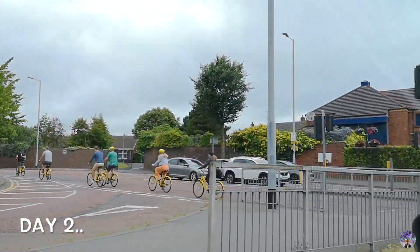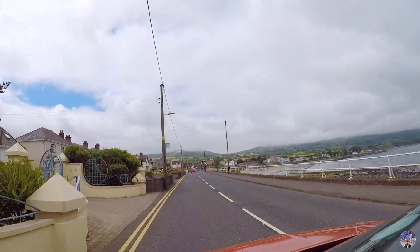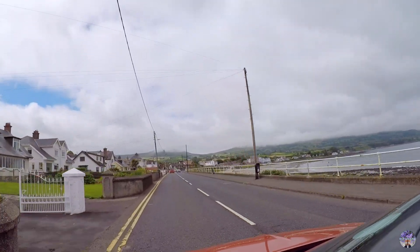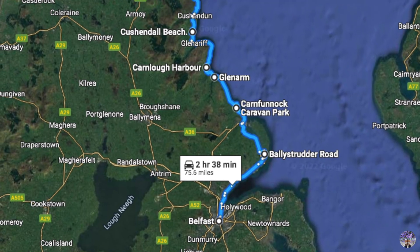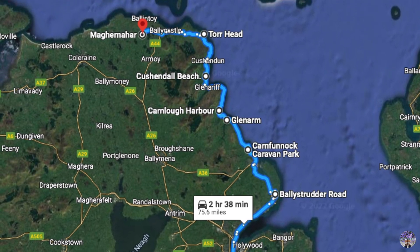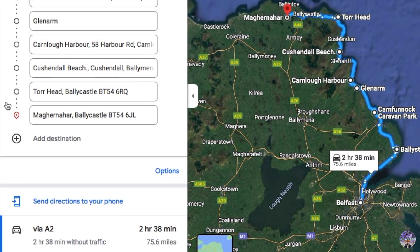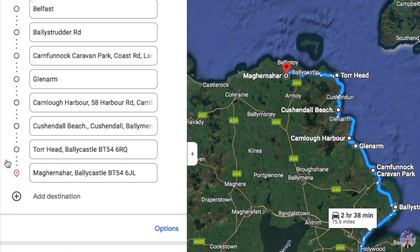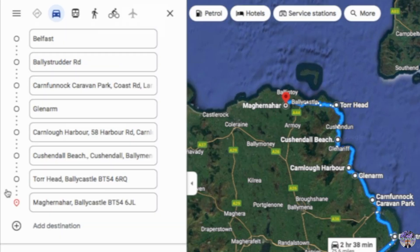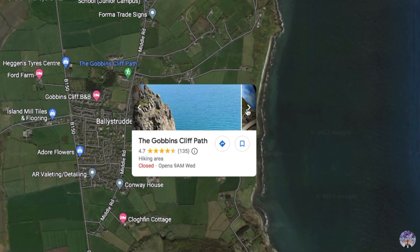We drove off from Belfast City Centre at around 11 o'clock. There are loads and loads of things to do and places to visit along the very scenic Causeway Coaster route. The distance from Belfast to the top is 75 and a half miles, with an approximate travelling time of 2 hours 38 minutes going straight up. But since we're going to stop and visit as many landmarks as we could, and given the days are quite long during summer, it left us with 8 hours in which we managed to visit 8 scenic places, starting with the Gobbins' Cliff Path.